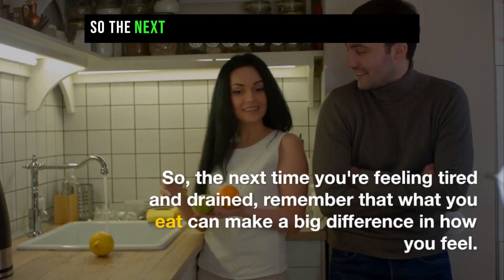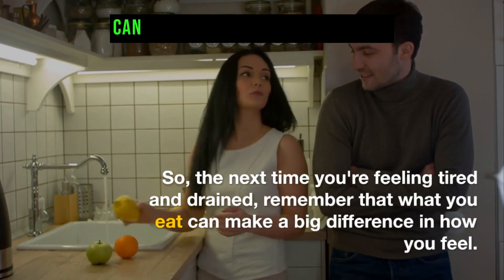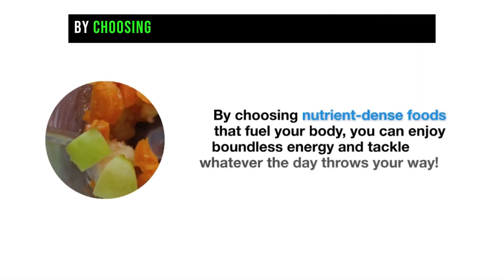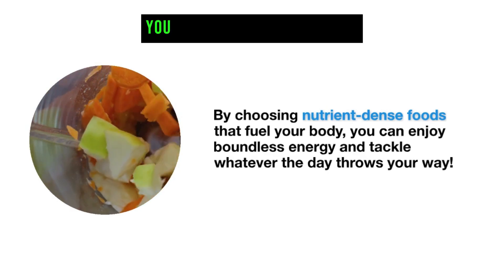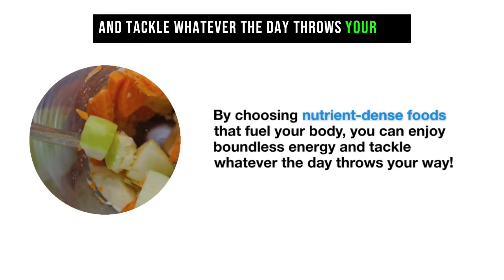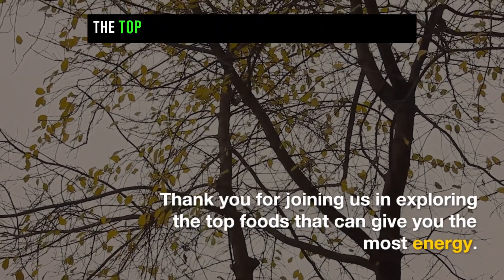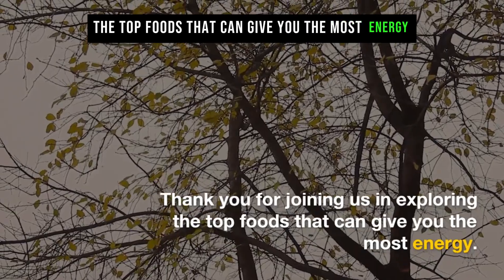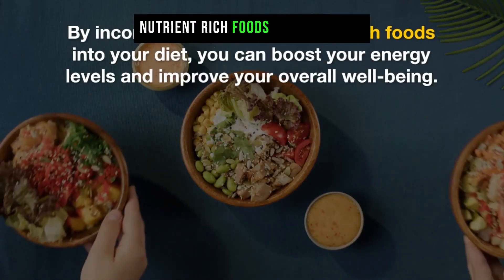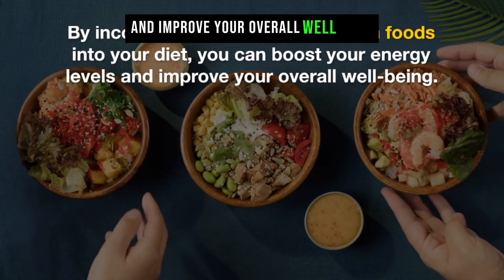So, the next time you're feeling tired and drained, remember that what you eat can make a big difference in how you feel. By choosing nutrient-dense foods that fuel your body, you can enjoy boundless energy and tackle whatever the day throws your way. Thank you for joining us in exploring the top foods that can give you the most energy. By incorporating these nutrient-rich foods into your diet, you can boost your energy levels and improve your overall well-being.